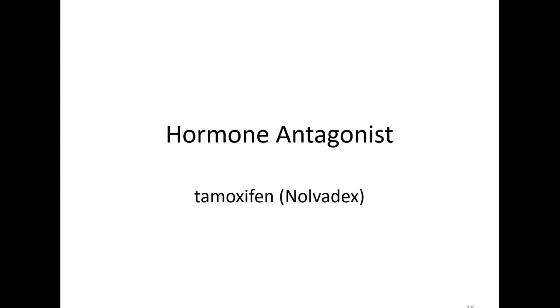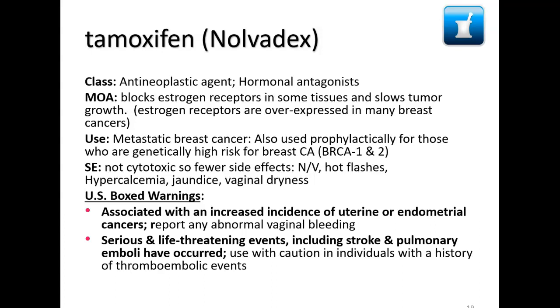Let's finish up our chemotherapy drugs with hormone antagonists. It's kind of interesting that we've used hormones and hormone antagonists in cancer treatment, but some cancers are hormone sensitive and hormone receptor sensitive, so it's been another novel way that we can treat cancer. The most common one is tamoxifen.